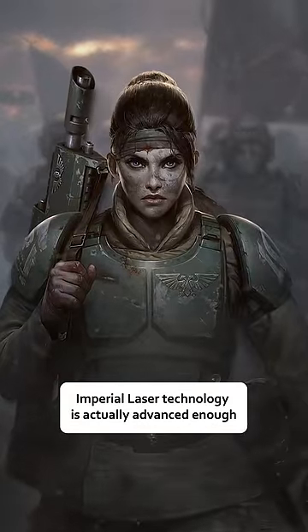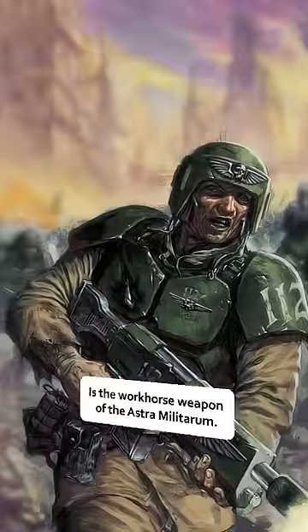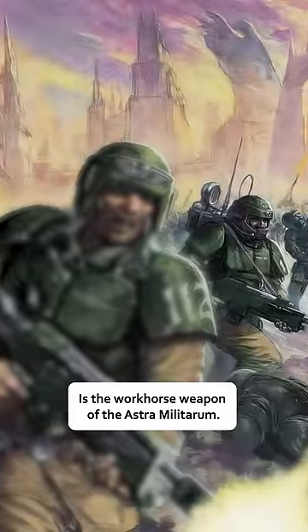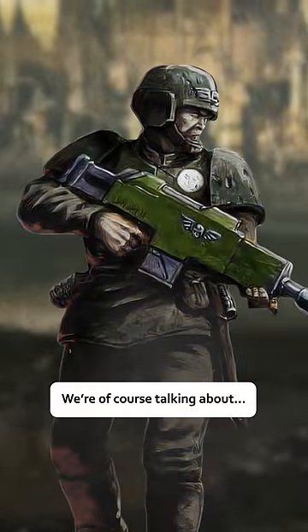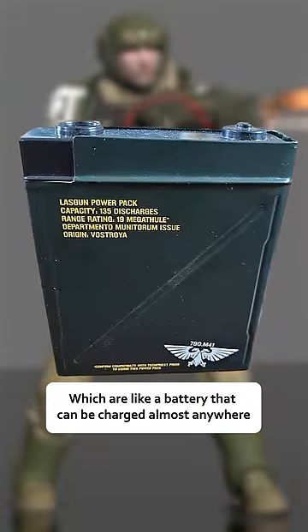Imperial laser technology is actually advanced enough that something as sci-fi as a laser rifle is the workhorse weapon of the Astra Militarum. We are of course talking about the LAS gun. They run on power packs which are like a battery that can be charged almost anywhere.